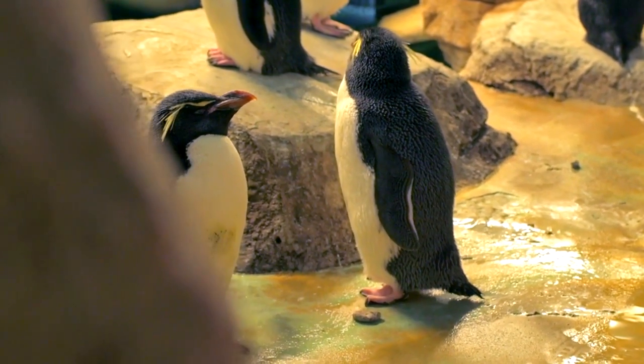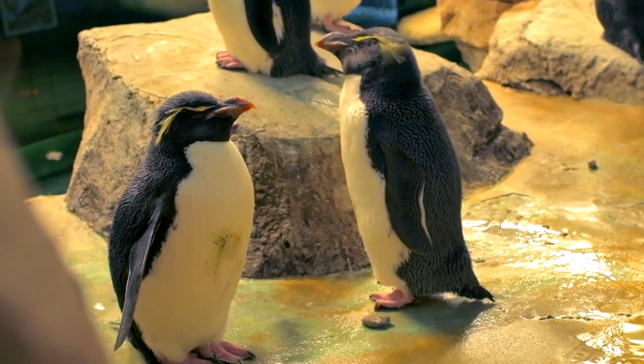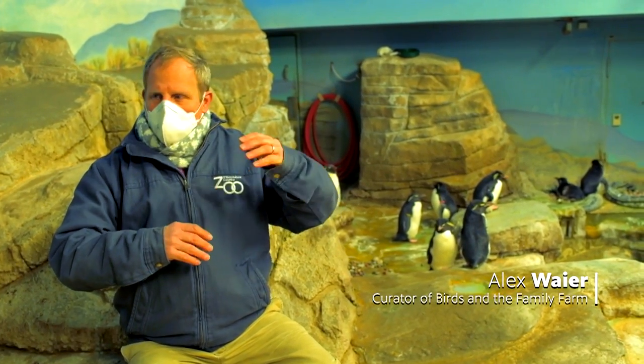This is an indoor facility, so we can control the temperature. They're sub-Antarctic penguins, which means they're not necessarily found on the Antarctic continent itself. Most of these birds are found in between Antarctica and the southern tip of South America or South Africa.